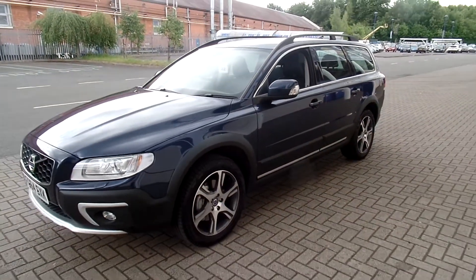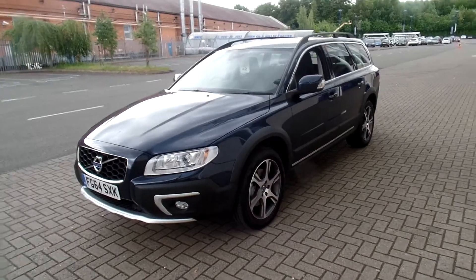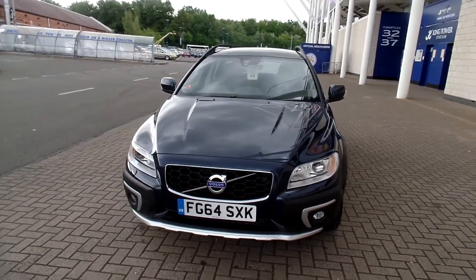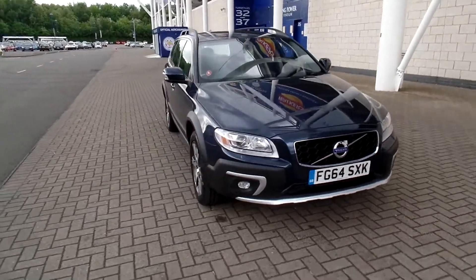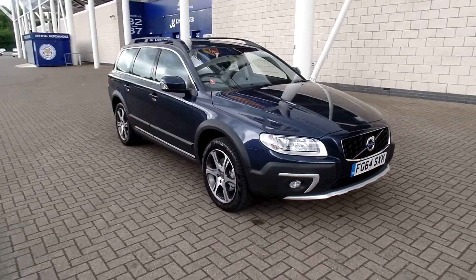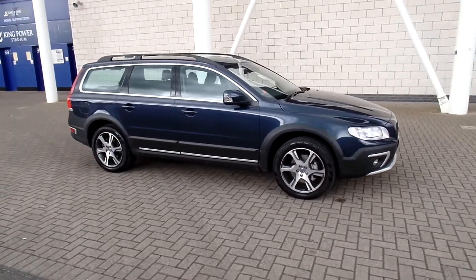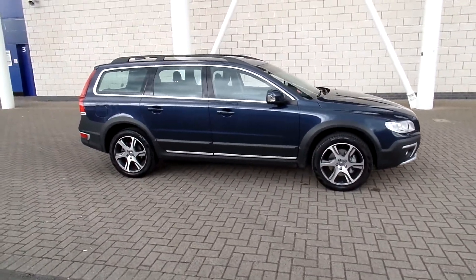The car is in fabulous condition throughout, as you would imagine. Don't forget that for complete peace of mind, every used car at Sturgis will have a thorough inspection, and the car will be supplied with the balance of the manufacturer's warranty, which will also include 12 months European roadside assistance.